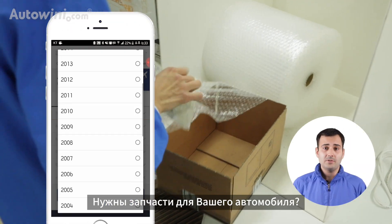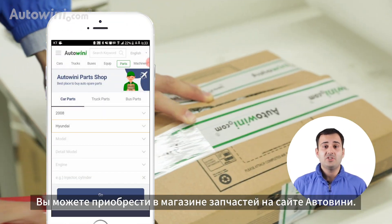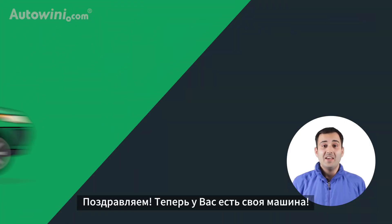Need auto parts for your car? Buy the parts at the part shop on AutoWinni. Enjoy your drive-in!